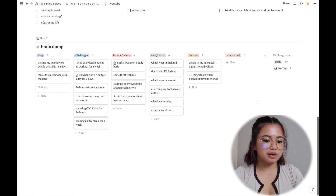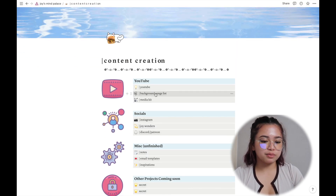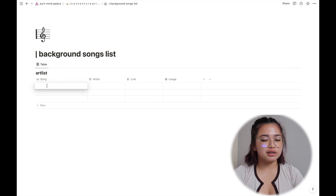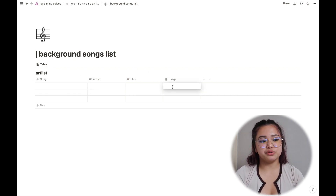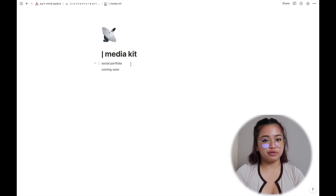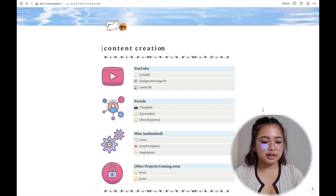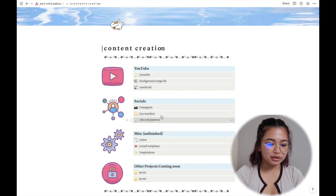That's it for the YouTube section. Next is a background songs list — a new idea to track all the background music I use in my videos and how often, so I don't overuse any song. There's also a social portfolio page where I'll put my best work to show potential collaborators.